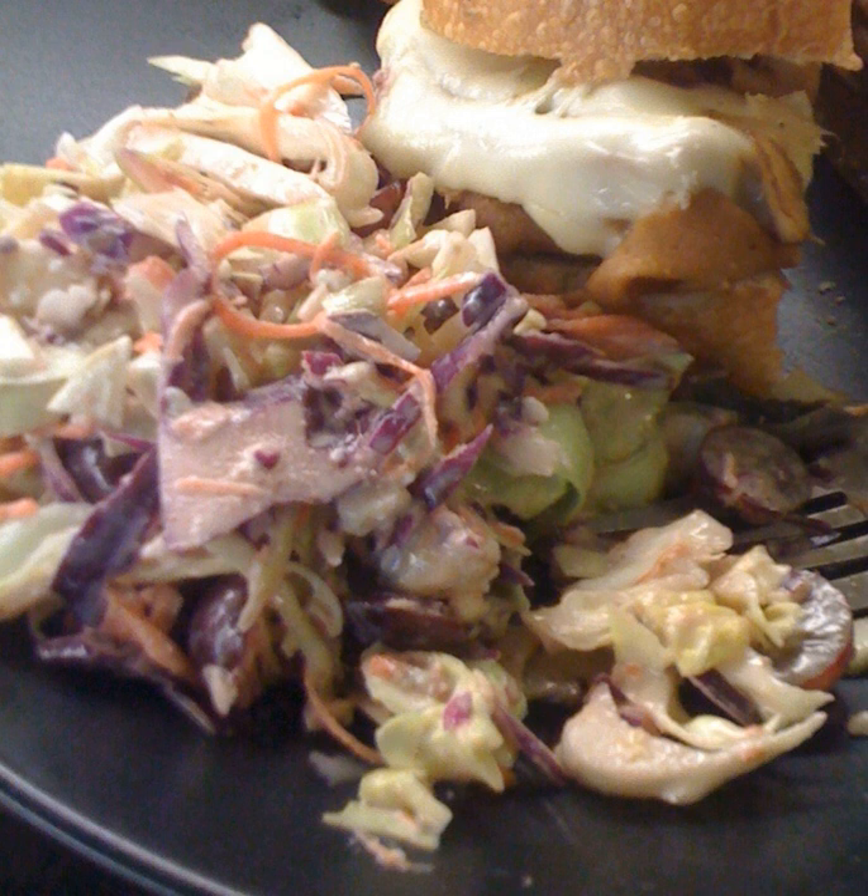The word cheese slaw is a portmanteau of the words cheese and coleslaw. Its origins can be traced to Townsville in far north Queensland, Australia, and to Broken Hill, New South Wales, Australia. It is a common and popular dish in Broken Hill restaurants and households. Cheese slaw is also consumed in some areas of the United States.